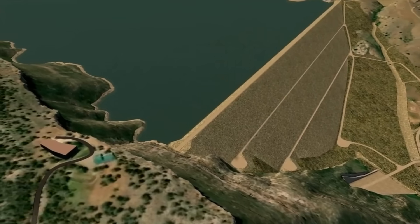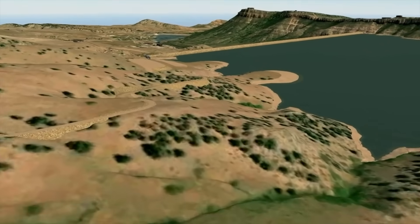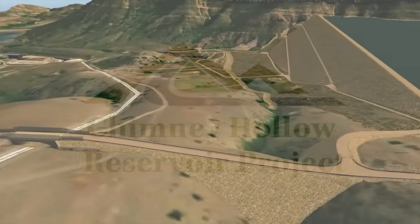The population of northern Colorado is growing. The Chimney Hollow Reservoir project provides a solution to addressing the water supply needs for our future generations in these communities.